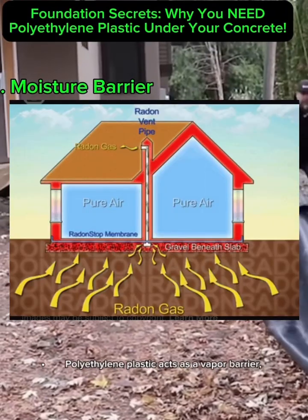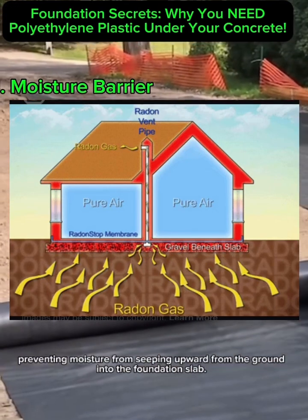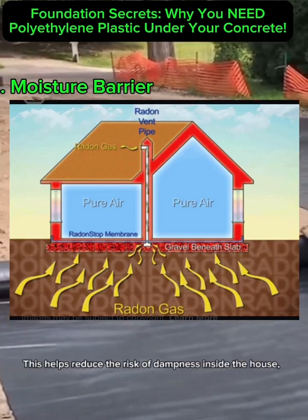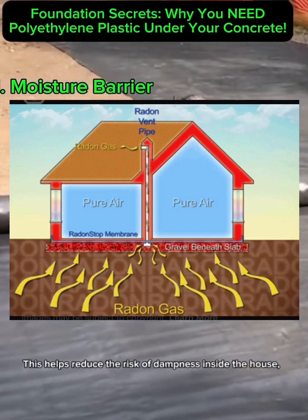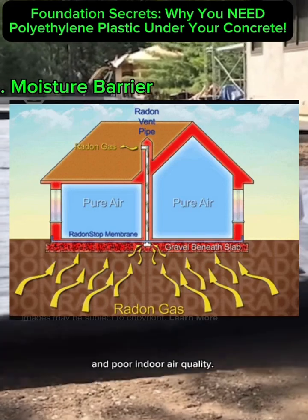1. Moisture Barrier. Polyethylene plastic acts as a vapor barrier, preventing moisture from seeping upward from the ground into the foundation slab. This helps reduce the risk of dampness inside the house, which can lead to mold growth, structural issues, and poor indoor air quality.